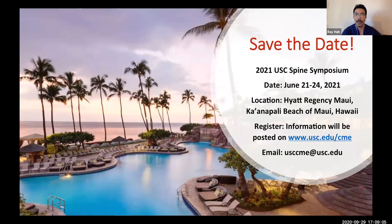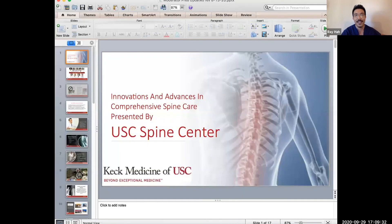Just a brief plug — I wanted everybody to jot down the date. If we ever get out of quarantine and sheltering in place, we'd love for you to join us in Hawaii, a good way to cap off the quarantine and learn some spine. The dates tentatively are June 21st to 24th, barring any other global disaster. With that, I'm going to turn it over to Zori Buser.